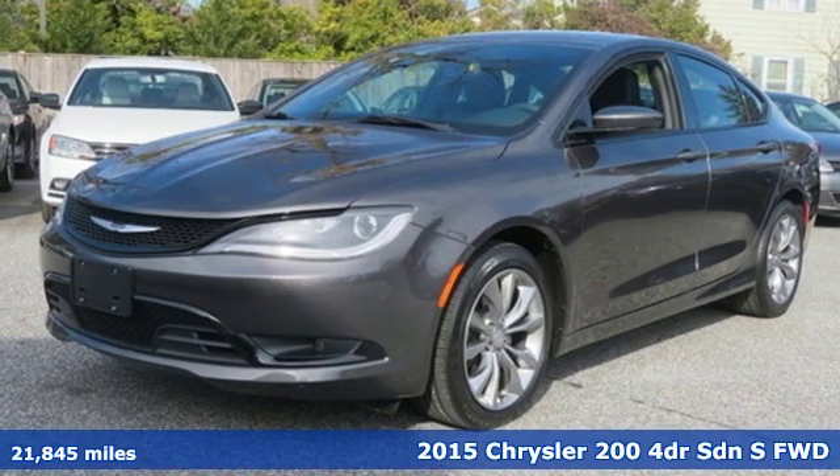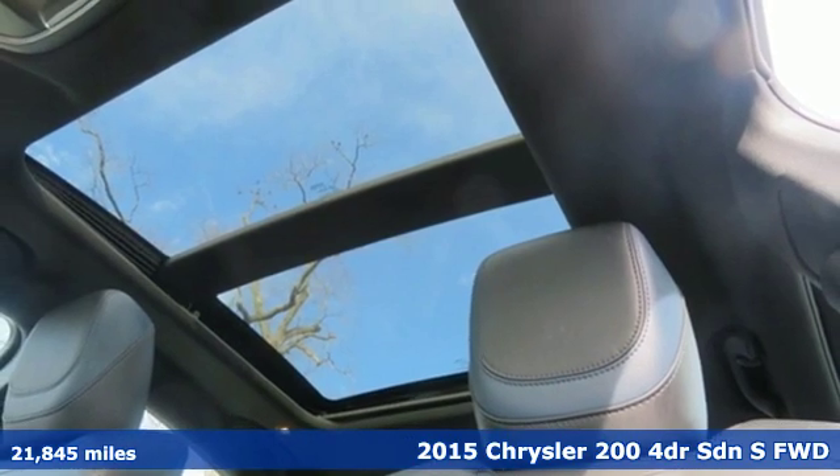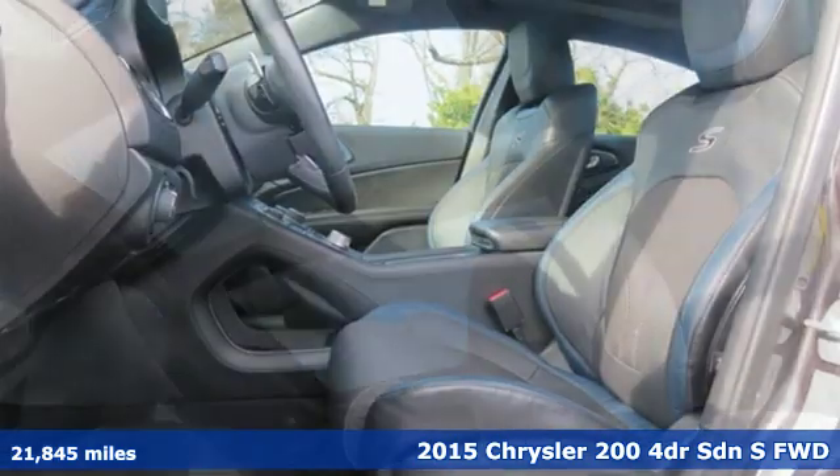Here's a 2015 Chrysler 200. The composure, the presence, and the comfort of this 200 will sweep you away.